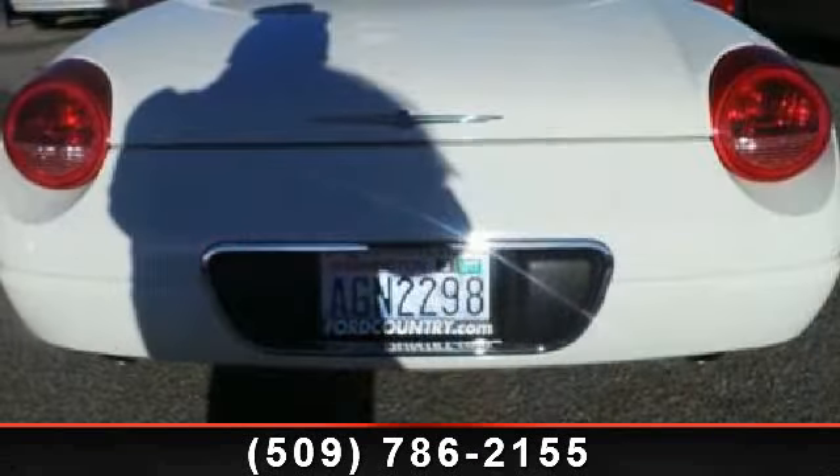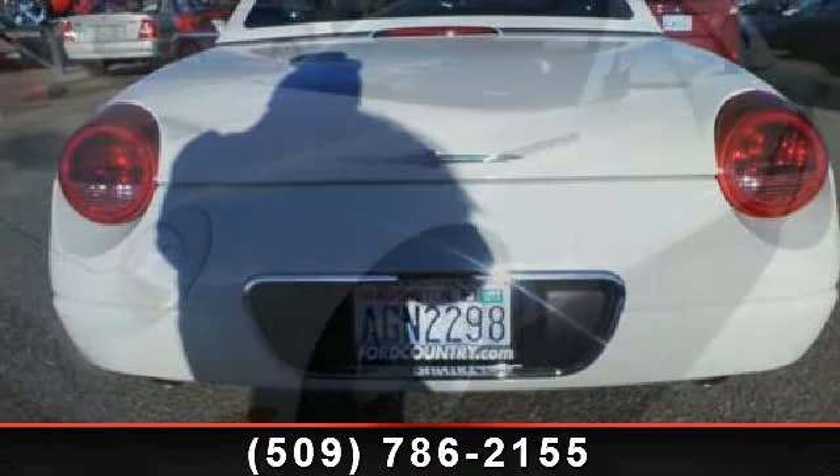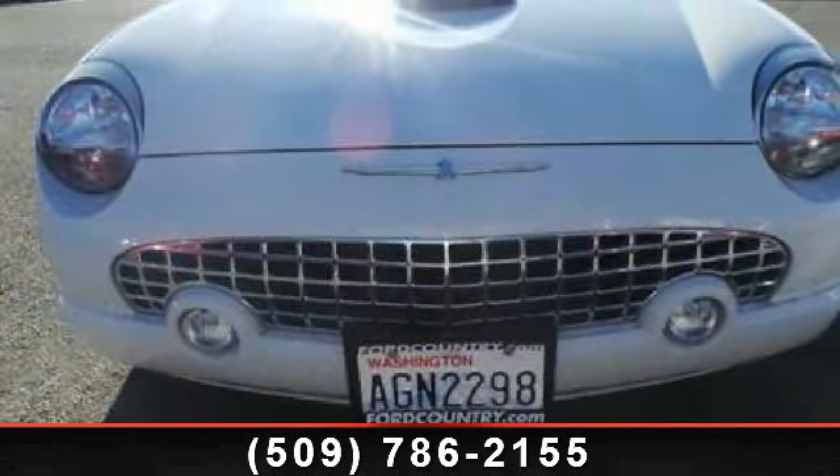If you are looking for a solid pre-owned car, this might be the one. This vehicle shows low mileage and does a smooth ride. A test drive is waiting for you. Call now to schedule an appointment at our dealership.